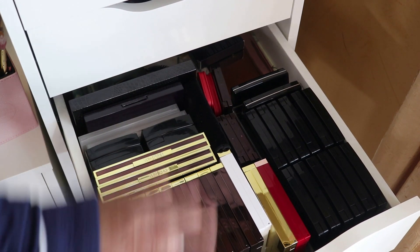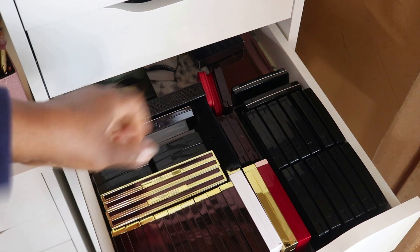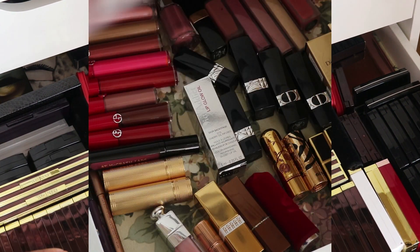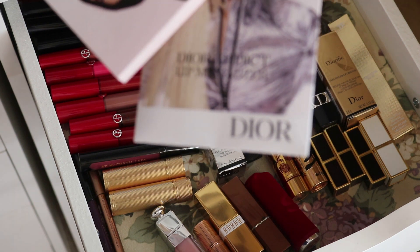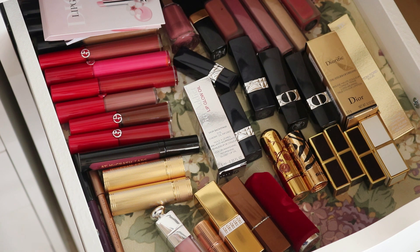I also had the Pat McGrath palette out, so that has to go back. Now I'm into the lippy drawer. Here are some samples of Dior Lip Glow and Dior Addict Lip Maximizer. I have some Pat McGrath lip gloss to put back, and I found her lipstick. I wore all of those and enjoyed them immensely.